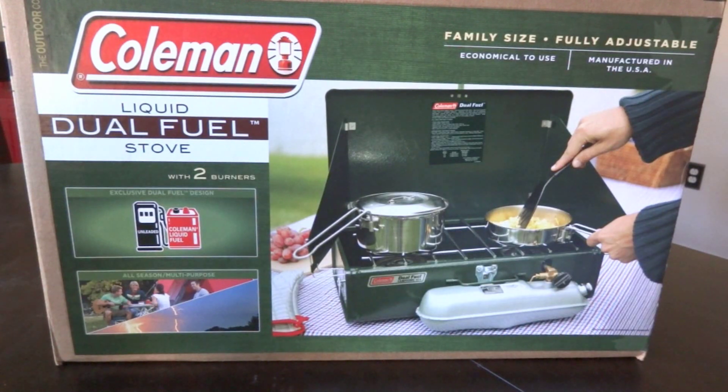Hello friends, welcome to IntelliGear and this review of the Coleman dual fuel stove. Just a quick update — I opened a Facebook account so you guys can follow me on that now. You can follow me on Facebook, Twitter, and Google+ if that's more convenient for you than logging on to YouTube.